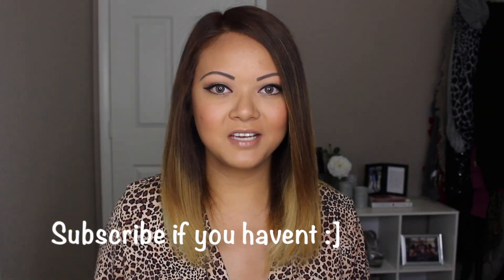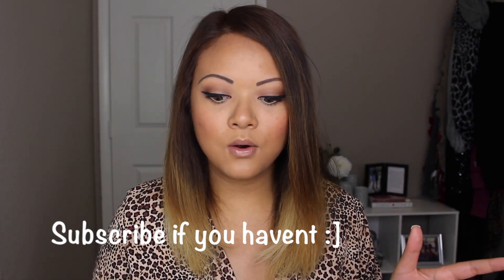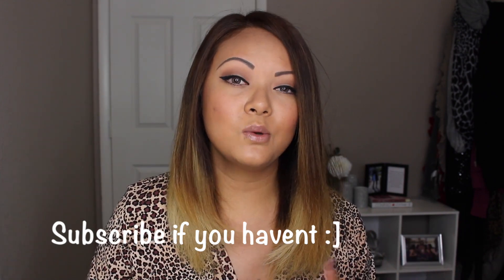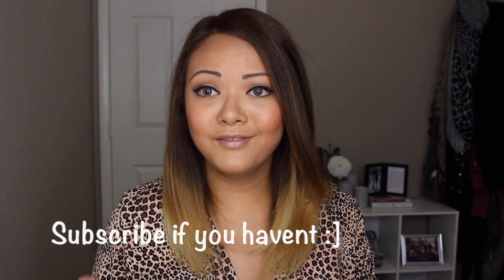Hey guys, welcome back to my channel. I have another video for you. I did a video like this a while ago and got a lot of views and comments, so I figured I would recreate it. The video was an interview look, hair, outfit type of video and I got a lot of feedback on how helpful it was and critiques on what I can change.